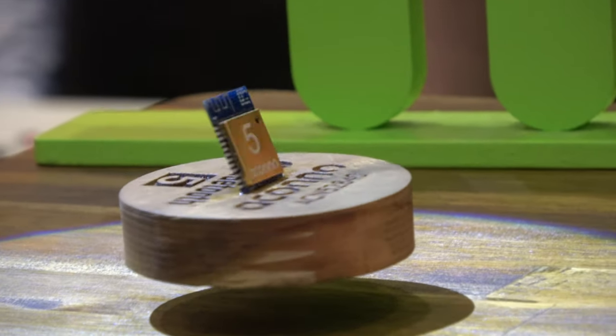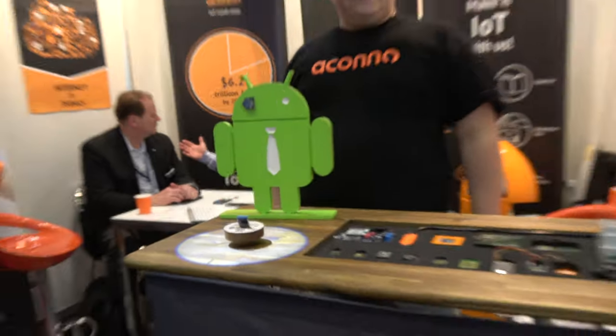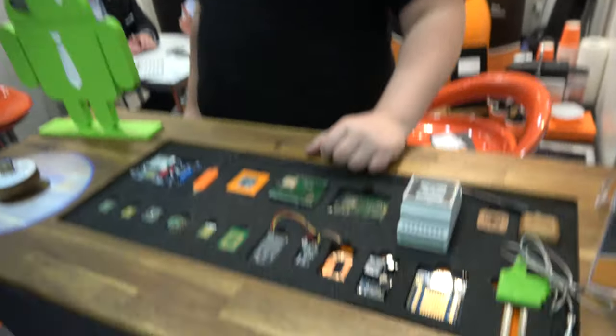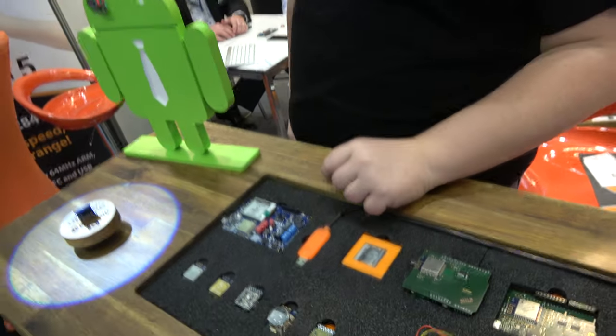Here at Akono, Mickey is showing off their Bluetooth device. It's IoT made easy. They have all kinds of demos here - they want to make IoT easy for makers, startups, and industry.